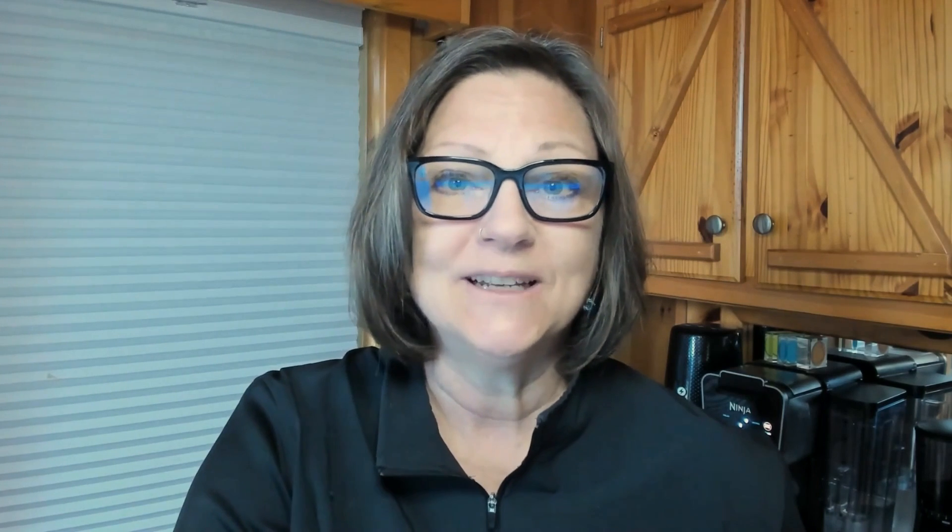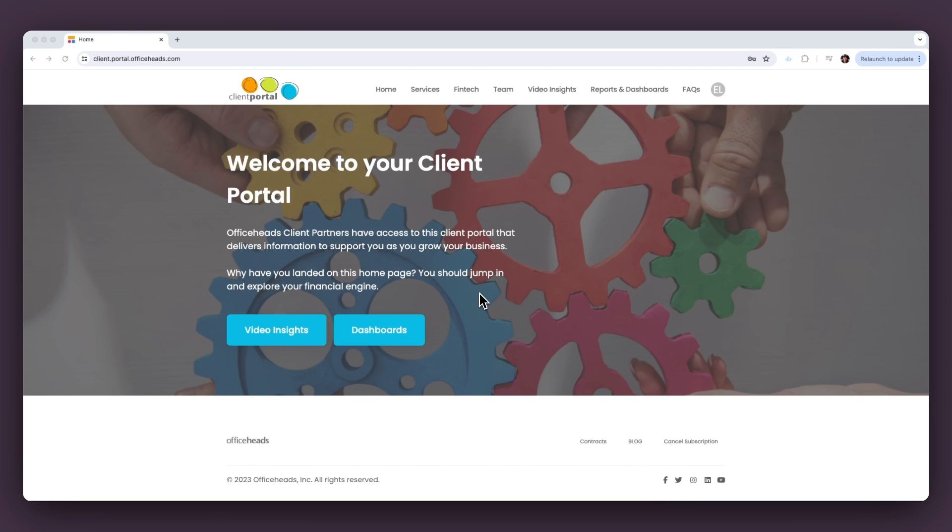The problem we were trying to solve when building a client portal was to better and more easily educate our clients. What we had been doing prior to the client portal was creating reports out of QuickBooks — they tell you everything you need to know, but they're not very easy to understand.